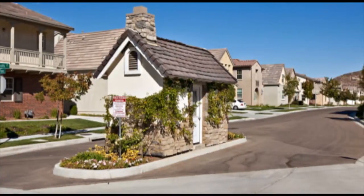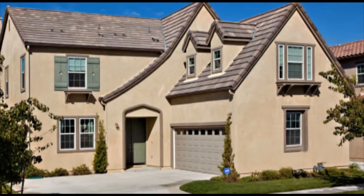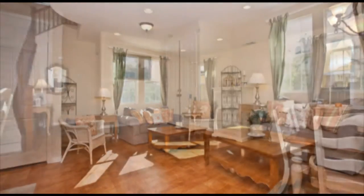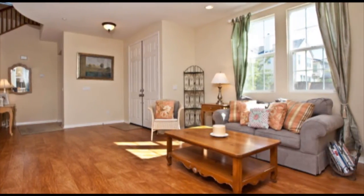This beautiful home is located in the Garden Walk Subdivision in the prestigious 4S Ranch community of Rancho Bernardo. This four-bedroom, three-bath home has 2,334 square feet of living space, with a full bedroom downstairs and spacious floor plan.